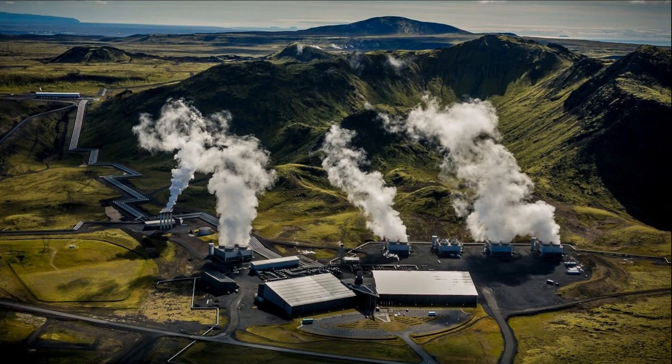Here is an amazing example of something that could be a game-changer for the way we deal with global warming. And it is in Iceland.